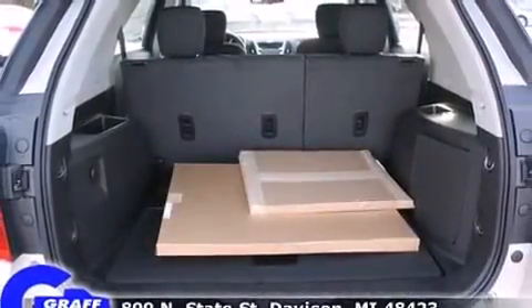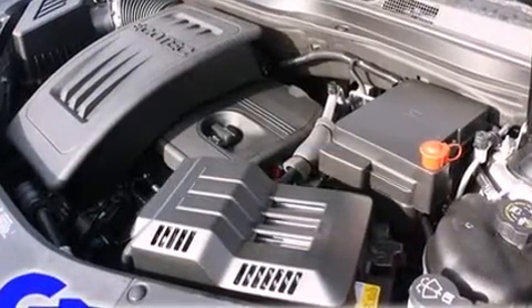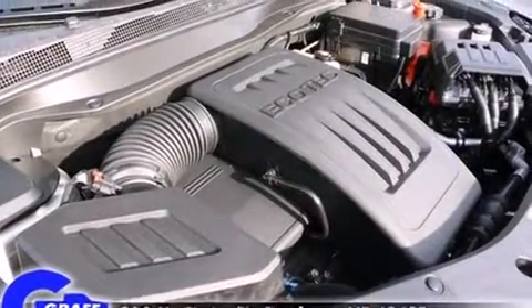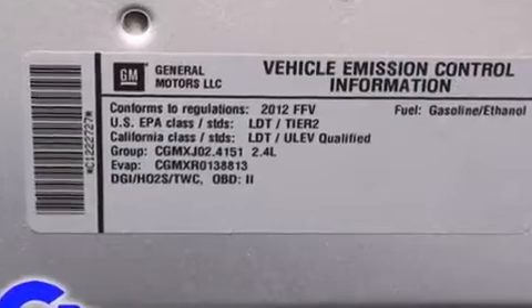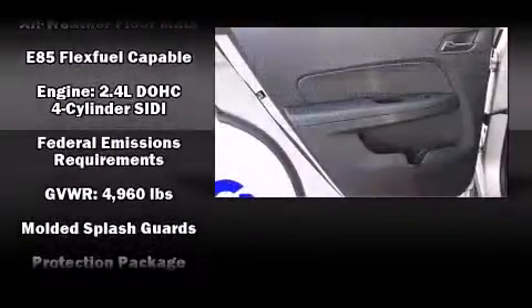Chevrolet also prioritized safety and security with features such as dual front-impact airbags with occupant-sensing airbag, head curtain airbags, traction control, brake assist, a security system, OnStar, and four-wheel disc brakes with ABS.